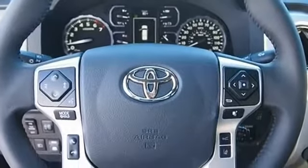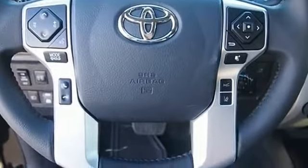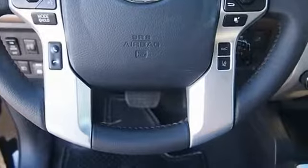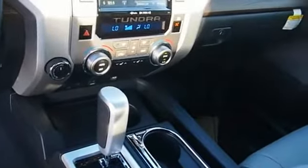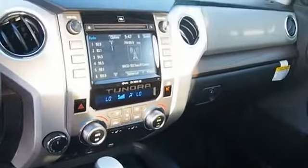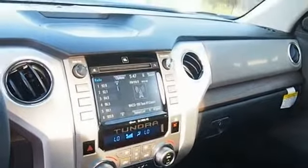Included as standard are vehicle stability control, traction control, electronic brake force distribution, anti-lock brakes, and tailgate assist. With a towing capacity of up to 10,000 plus pounds and a payload capacity.